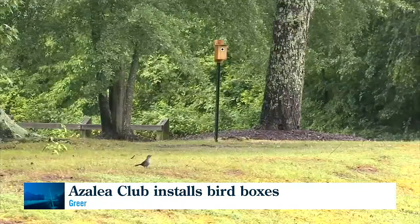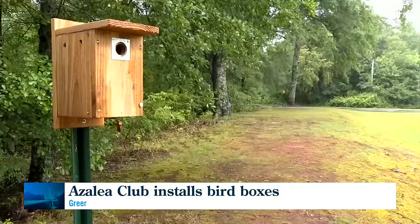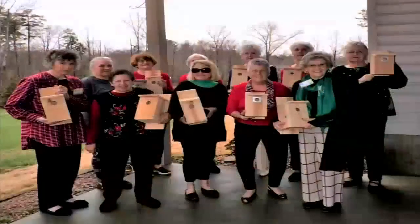A great way to attract more wildlife. We caught up with the president of the Azalea Garden Club to find out more. At one of our meetings in the fall, we decided to do this. So we had the wood cut and all the members at the meeting built these houses.